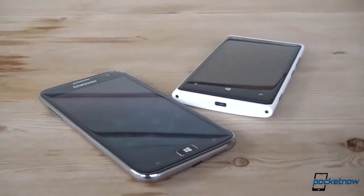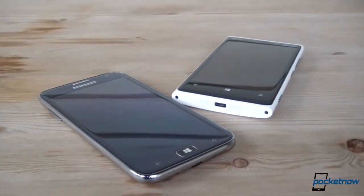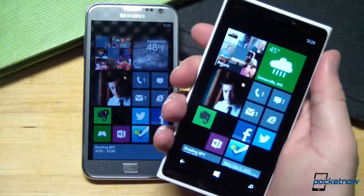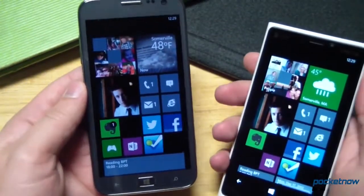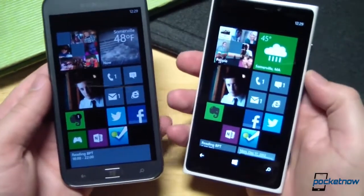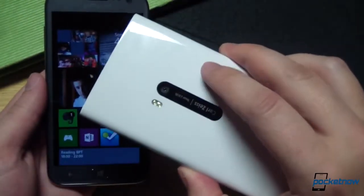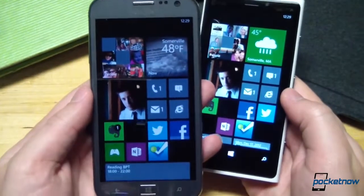The starkest contrast between these smartphones is in their physical design. Broadly speaking, the Lumia 920 is a thick and heavy device at 10.7 millimeters and 185 grams, and those substantial proportions really stand out when you're holding the Ativ S at 8.7 millimeters and 135 grams in your other hand. Depending on which color Lumia you buy, its polycarbonate is either glossy or matte — either way, it's unapologetically plastic in a very high-quality way.